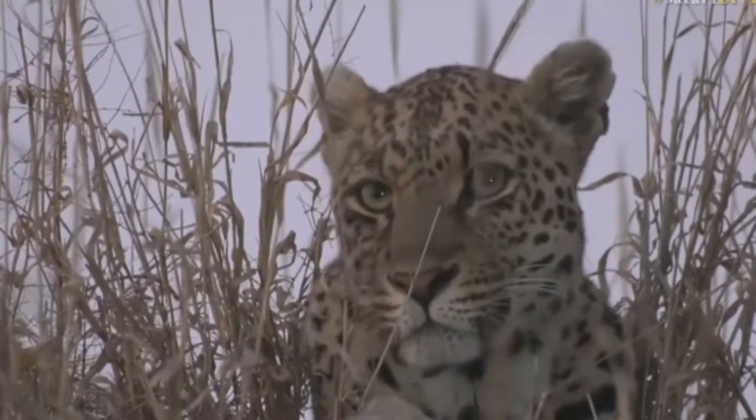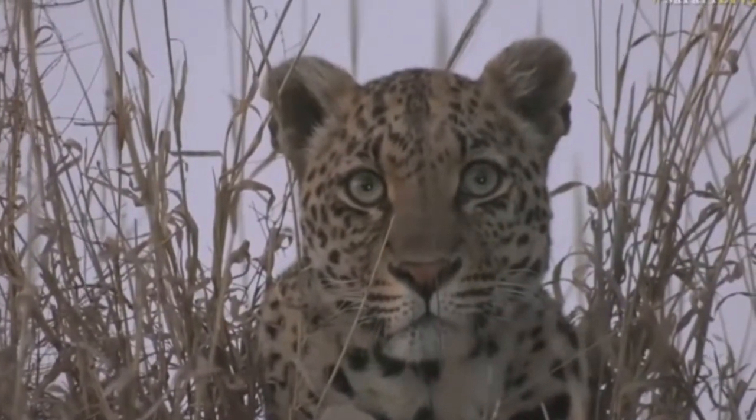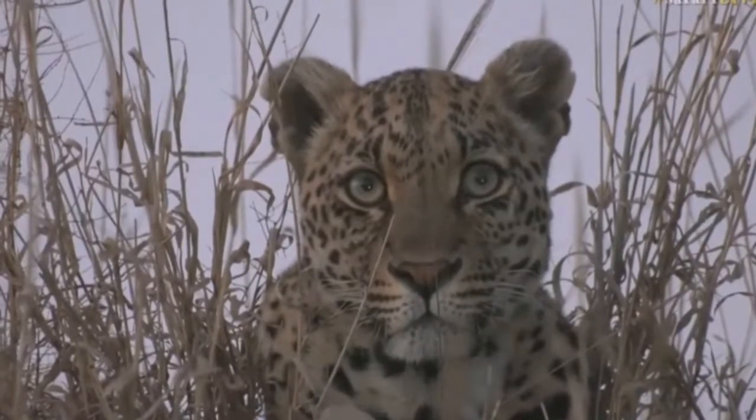Look at how her pupils are starting to get bigger and bigger as the sun goes down. Those pupils are dilating more and more to allow more light into the eyes so she can see better.